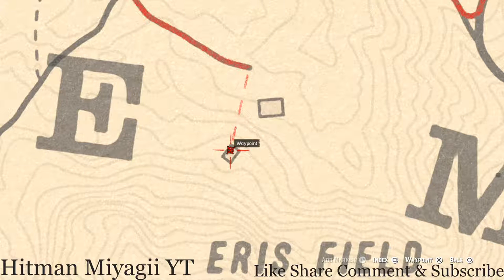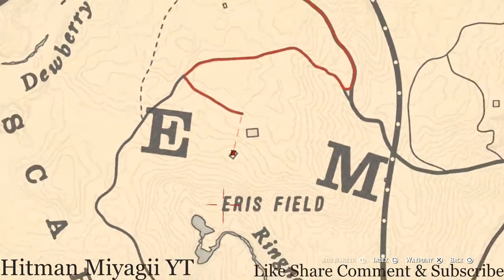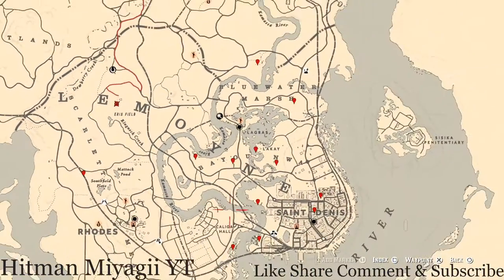There's also a tarot card inside what looks like a barn or stable in this area. Go inside and search around — it's a Five of Pentacles tarot card. That's pretty much all the extras and everything I have for you guys.